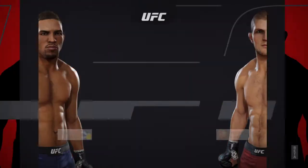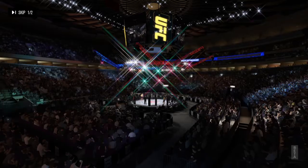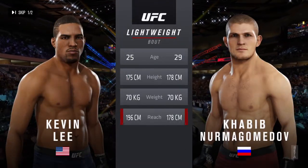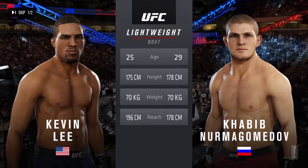Coming up next, it's a lightweight bout between the Motown Phenom, Kevin Lee and Khabib Nurmagomedov. And now our tale of the tape for this lightweight fight: four years the difference in age between these two fighters, with similar height but big differences in reach.